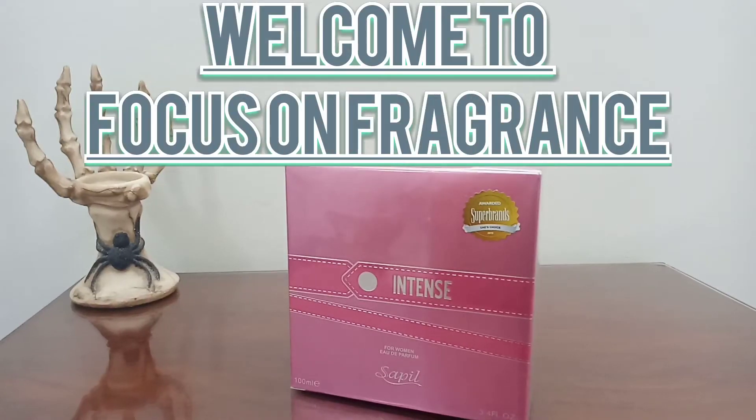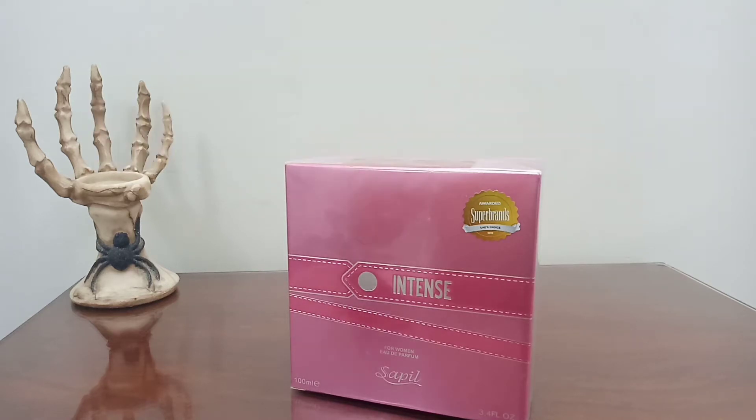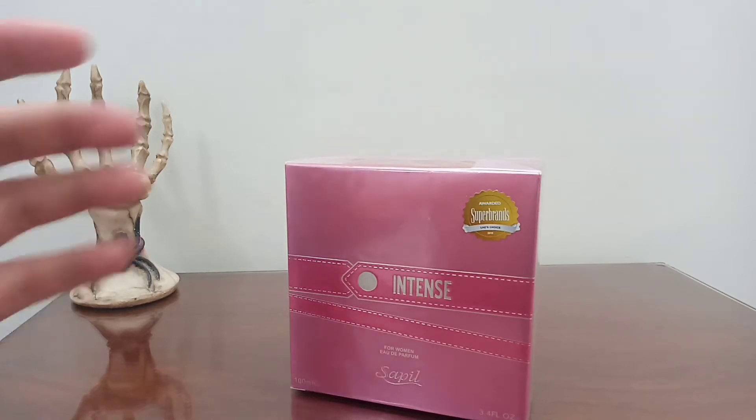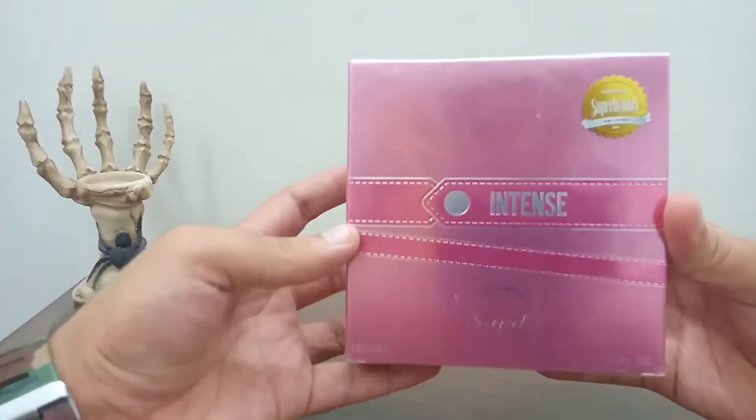Hello wonderful people, welcome to the Focus on Fragrance channel. I hope you are all doing very well and smelling good. Today we are back with another unboxing and first impression video, so let's get into this.